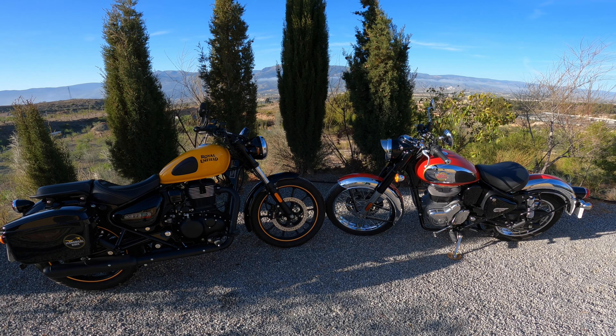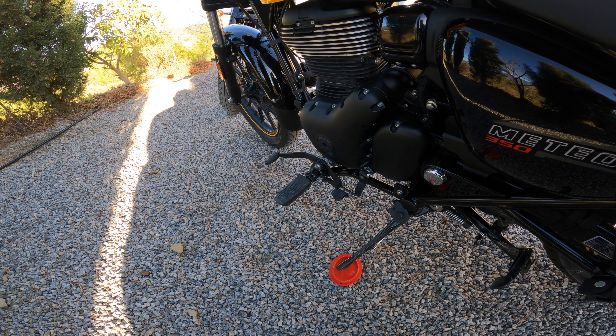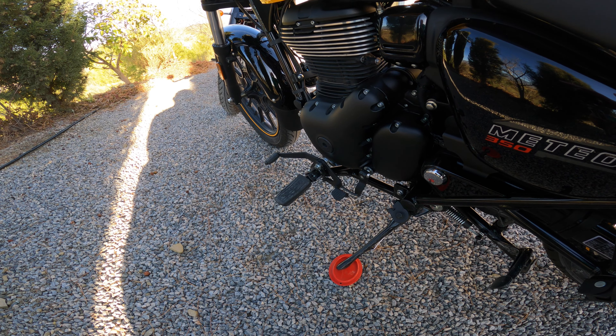The engine and gearbox on these bikes are obviously identical, but they have completely different exhaust systems, and that's basically how they end up with their own distinct sounds. I love the sound of the Classic 350. The Meteor 350 sounds good — nice and bassy, it sounds larger than a 350 definitely. But the Classic has a really nice rorty classic single sound. I'll put in a clip from my sound comparison video and link to it in the description. Sound-wise I prefer the Classic 350, but they both sound pretty decent.